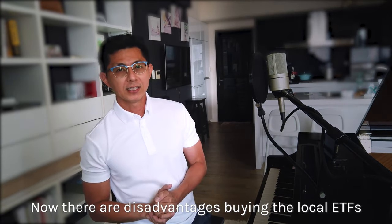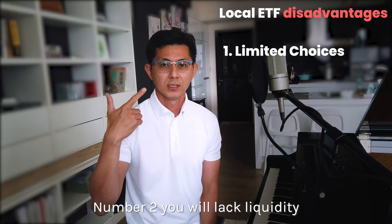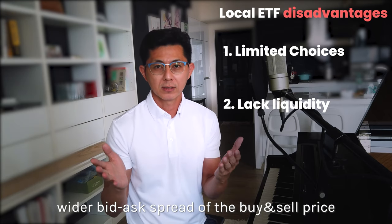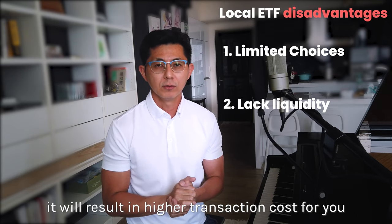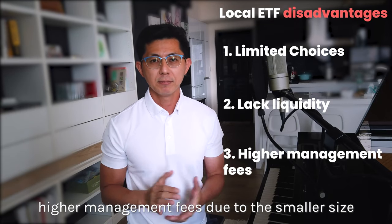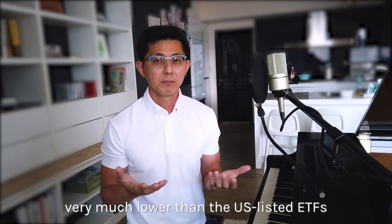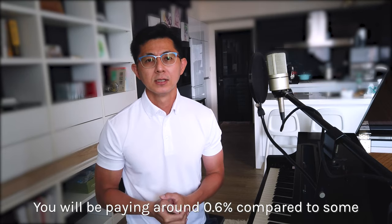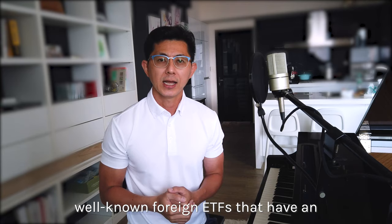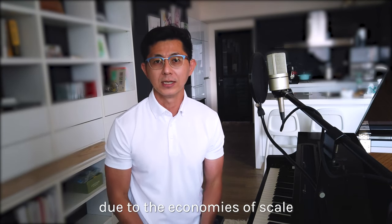There are also disadvantages to buying local ETFs. First, there are limited choices. Second, there is lower liquidity — a wider bid-ask spread results in a higher transaction cost. Usually local ETFs also have higher management fees due to their smaller asset size. You'll be paying around 0.6%, compared to some well-known foreign ETFs with an expense ratio as low as 0.03% due to economies of scale.